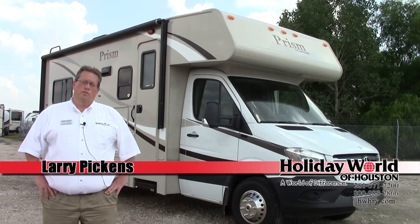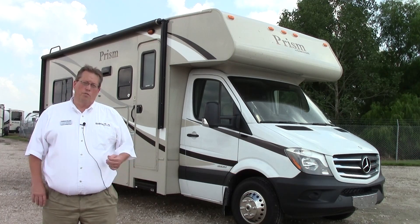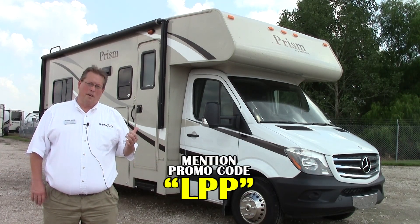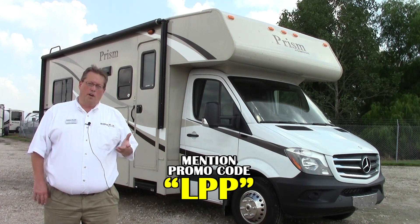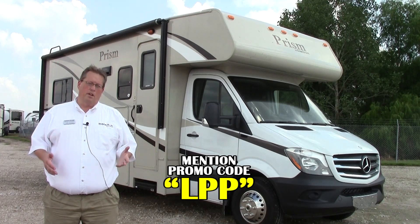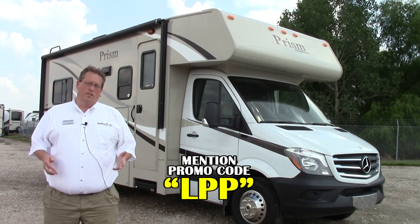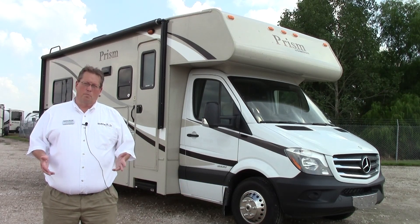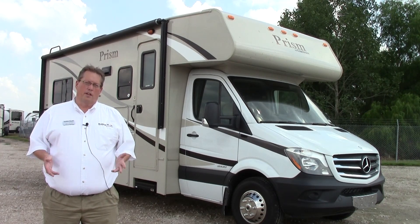Hi, my name is Larry Pickens and I'm coming to you from Holiday World of Katy, just out west of Houston. Today I'd like to introduce you to our 2015 Coachman Prism 2150 LE. This is a great coach for people that want the utility of a Class C with all the sleeping area and amenities in a very small package, very easy to drive. It's sitting on the Mercedes Sprinter chassis with the 3 liter turbo diesel, puts out 325 foot-pounds of torque and will tow a small car behind you.